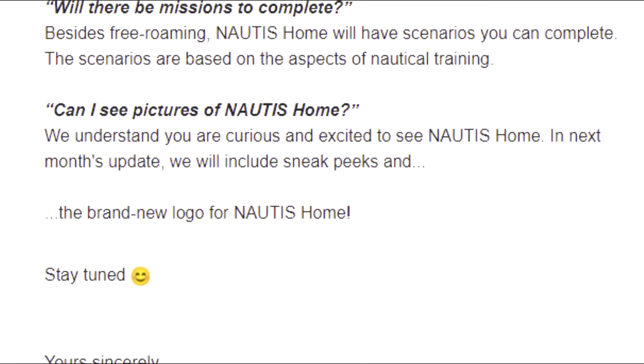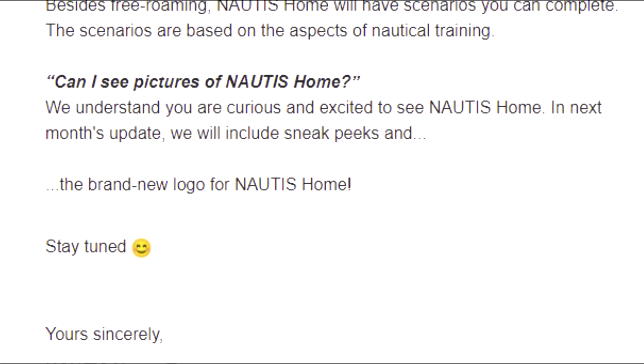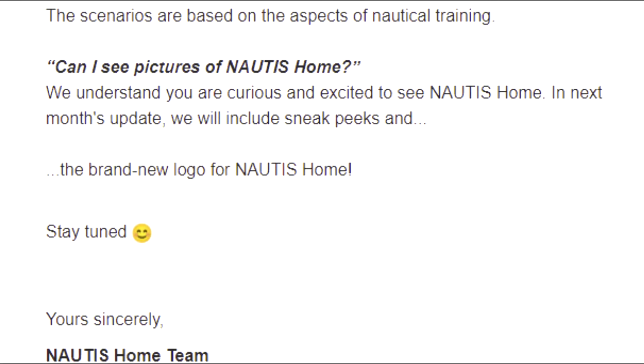Can I see pictures of Nautis Home? They understand you are curious and excited. In next month's update, they'll include sneak peeks and a brand new logo for Nautis Home. Stay tuned — sincerely, the Nautis Home team.